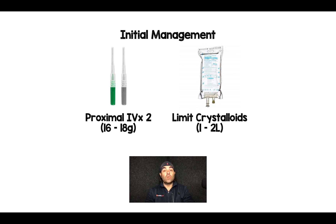You want to get two large bore proximal IVs — specifically 16 or 18 gauge — in these patients, because they could potentially require not only medications but large volume resuscitation, especially those in hemorrhagic shock.